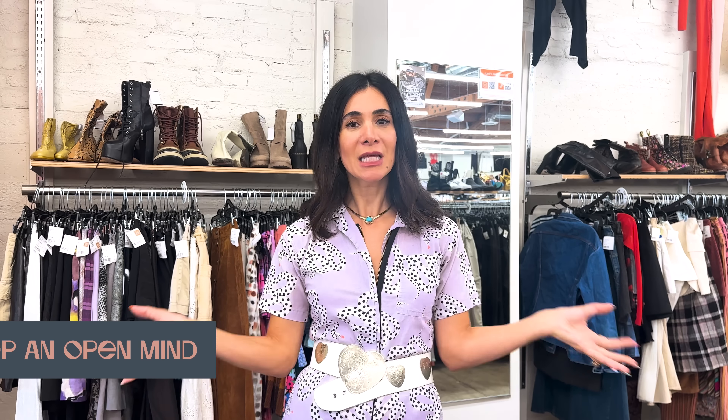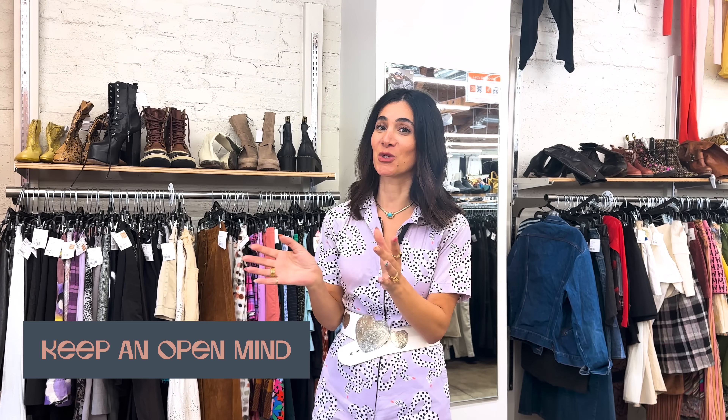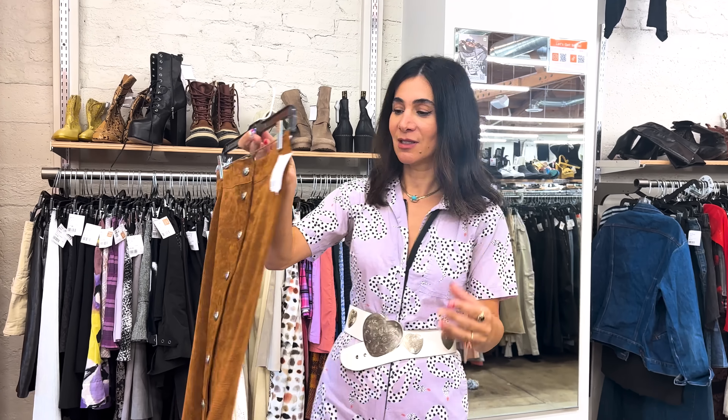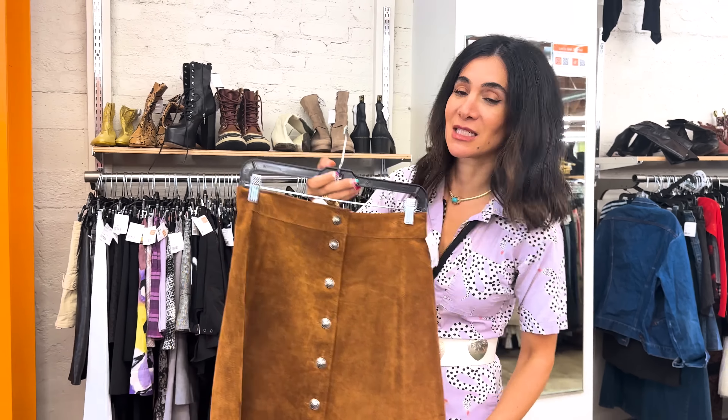If you want to find the best stuff at Crossroads, step out of your comfort zone. My golden rule is I don't come to Crossroads looking for specific things — I let the pieces find me. I know it's the opposite of manifestation, but it's really about opening up your mind and your wardrobe to really good pieces. Perfect example: this 70s inspired suede skirt just found me. It's calling me. This fabulous cropped velvet and sheer mesh crop top situation — it found me.